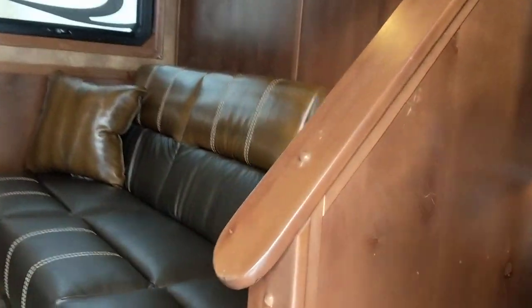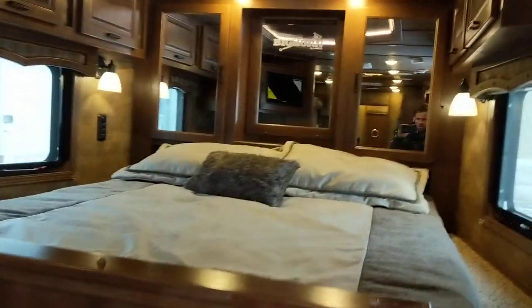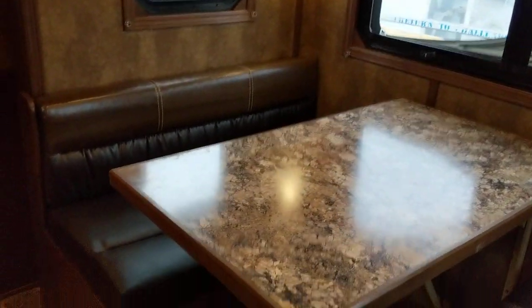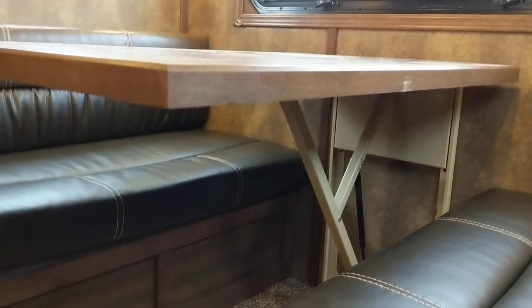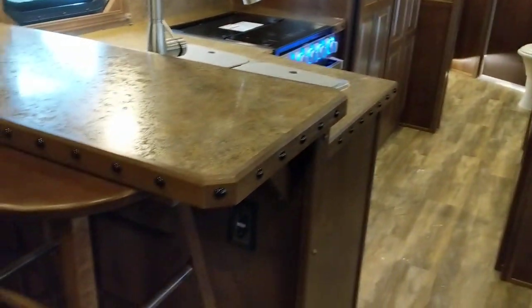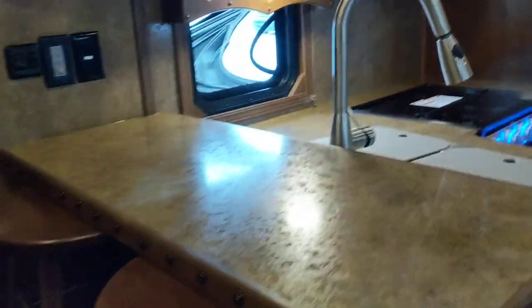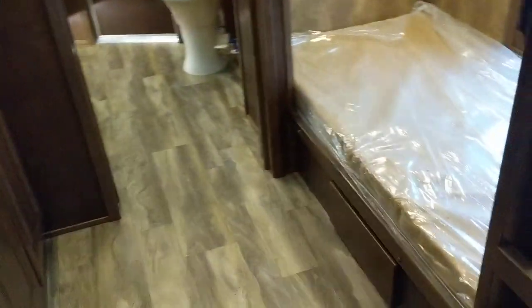This new floor plan features 19 feet of living quarters with the sofa on the riser wall, dinette over in the slide-out. This one has our brand new dream dinette — a bar with bar stools. This one has hanging bar stools, which is a cool new option.